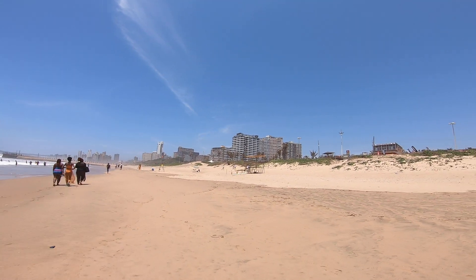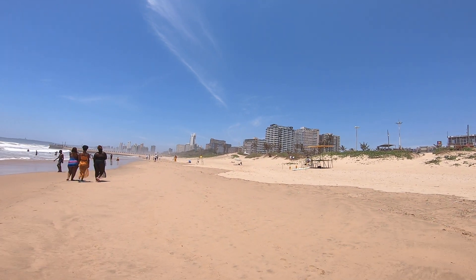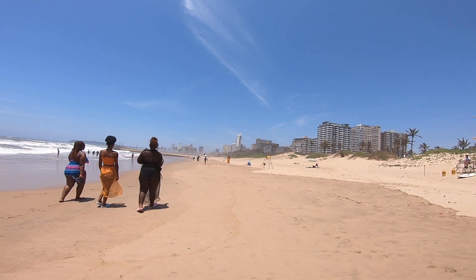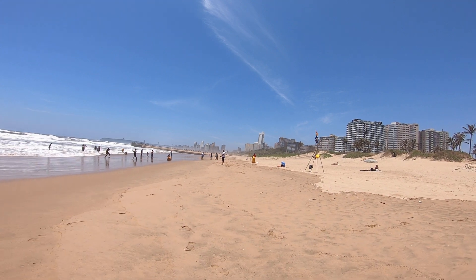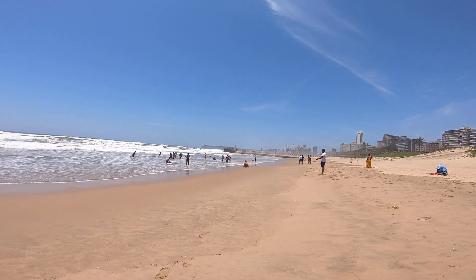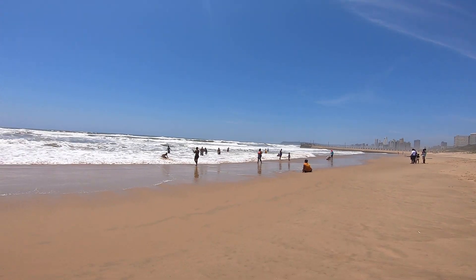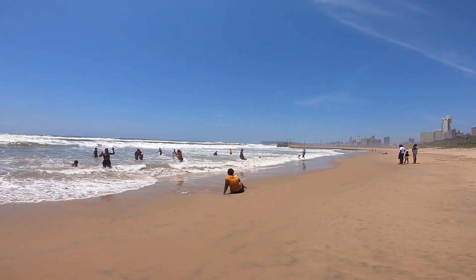This is amazing — there are lifeguards there, you can see those are lifeguards. And on that side where people are swimming, it looks like there are even more lifeguards. I can see people enjoying themselves.